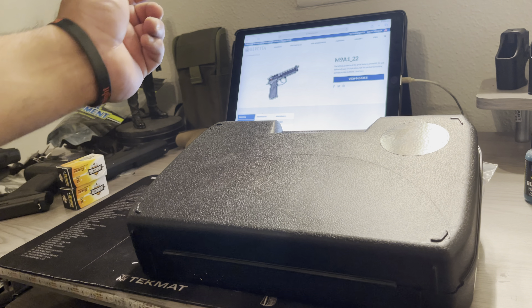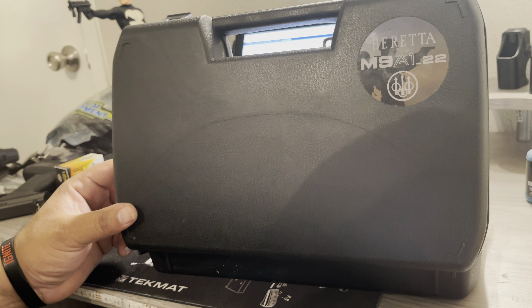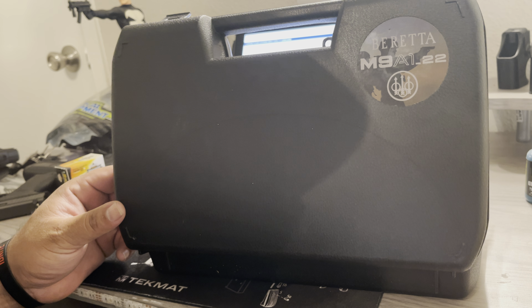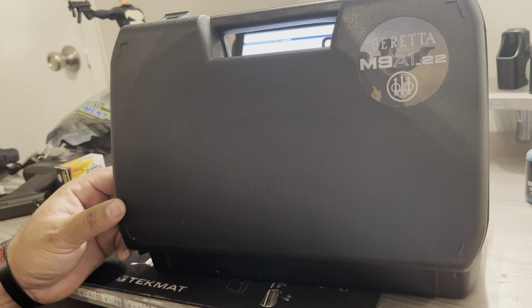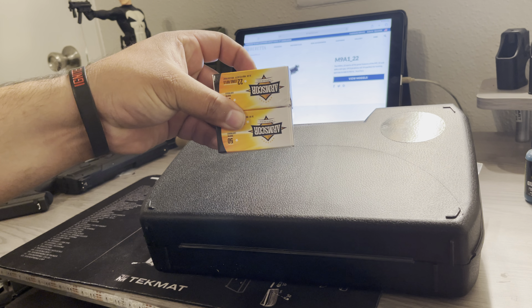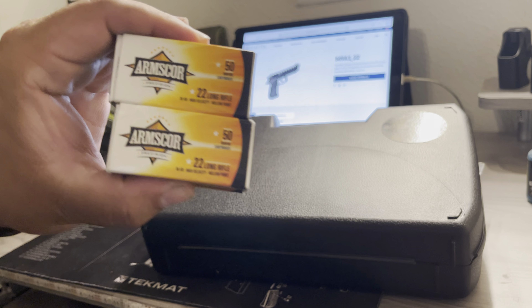Welcome back everyone to my channel. I just picked this one up earlier today — the Beretta M9A1 in .22. Me and my daughter decided to go with this one for target practice. Due to ammunition being very hard to come by and prices being ridiculously high right now, .22 long rifle doesn't break the bank. I went ahead and picked up two boxes of Arm Score 50-round .22 long rifle.